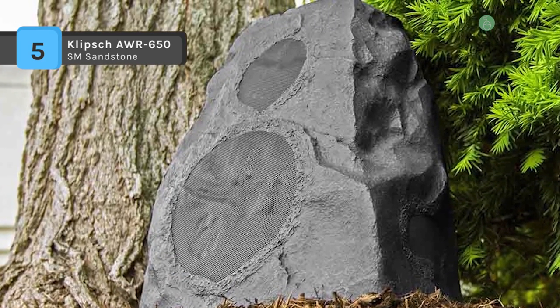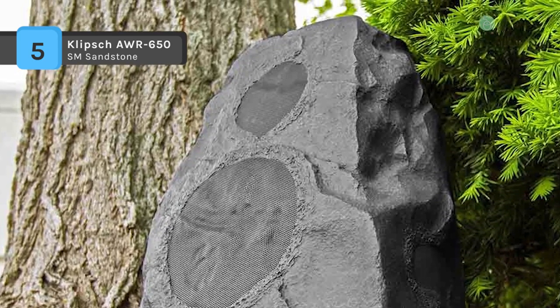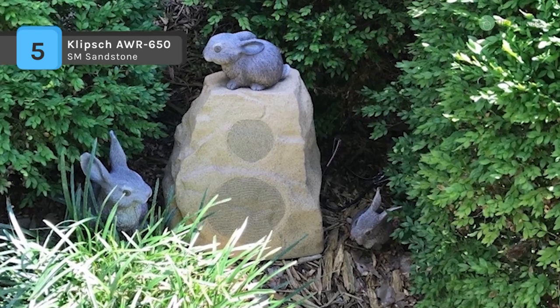The sandstone-like finish, irregular shape, and covered speaker cones help the AWR 650 blend with outdoor decor elements and landscaping.